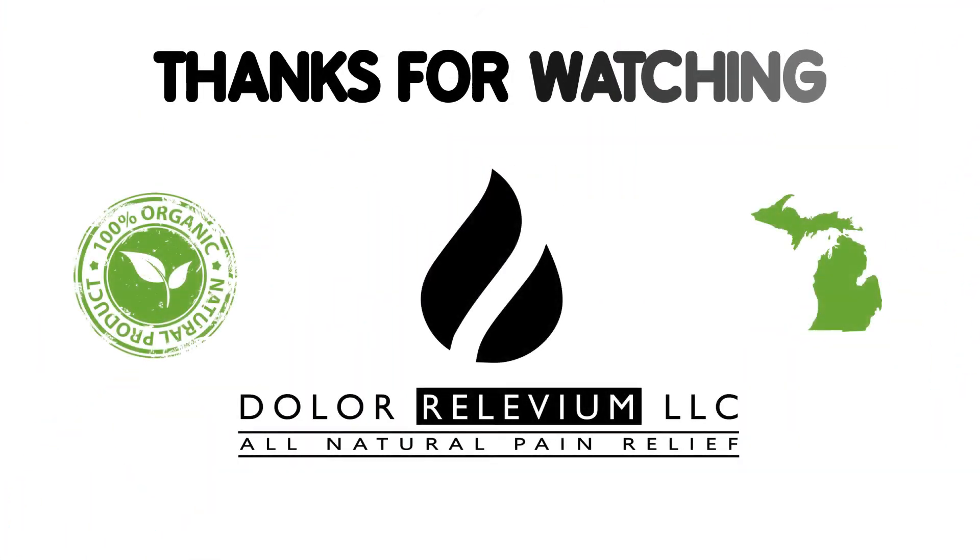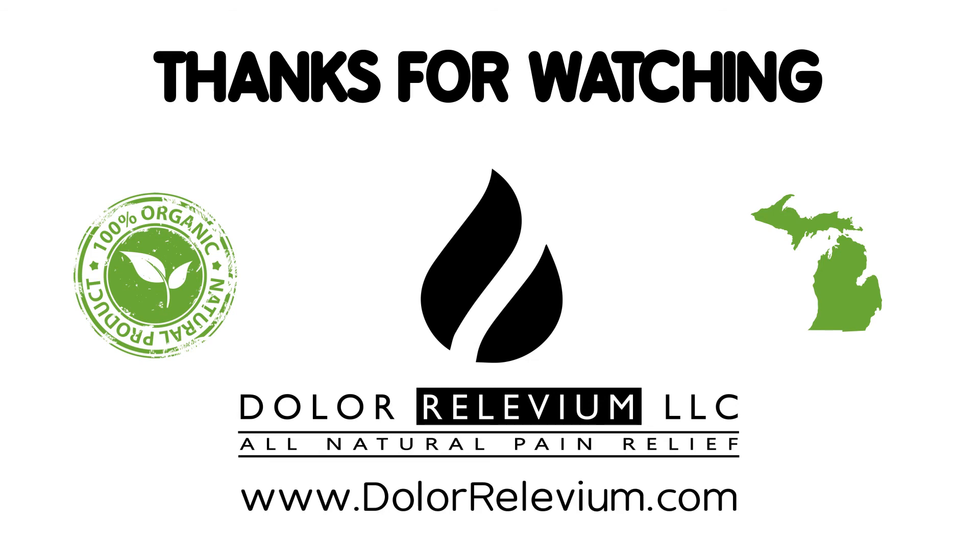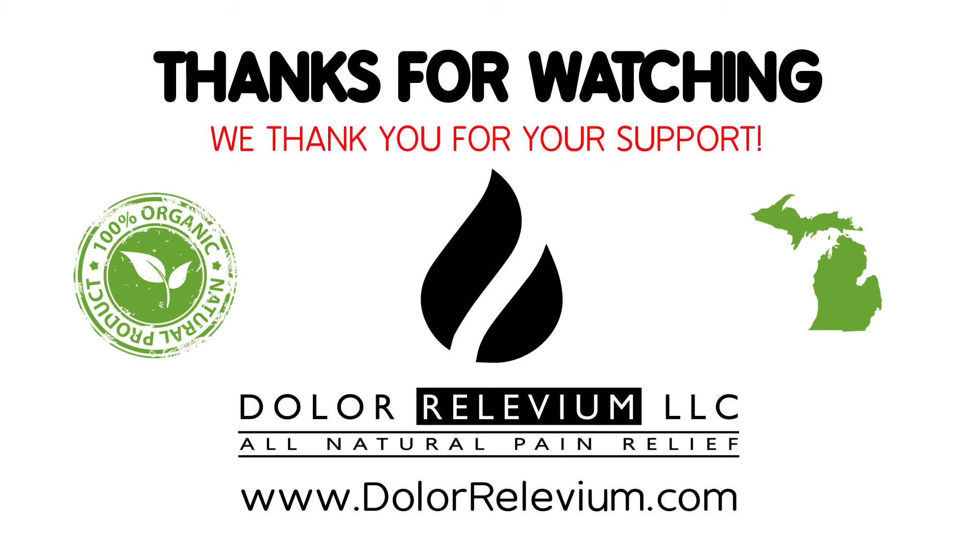All of our products are made with 100% organic, all-natural ingredients derived from Mother Nature. All products are artisan, handcrafted products of Michigan, manufactured by a locally owned and operated small business. We thank you for your support.